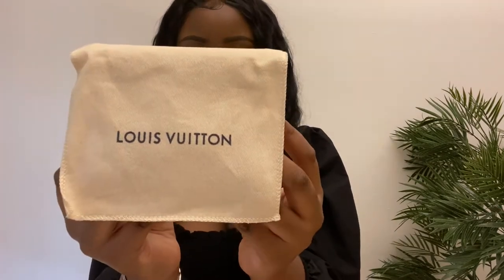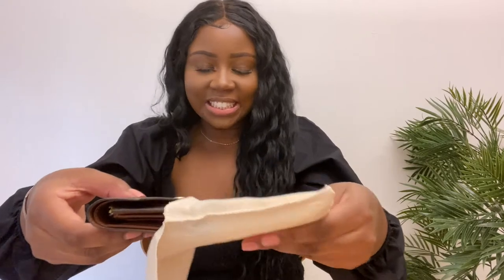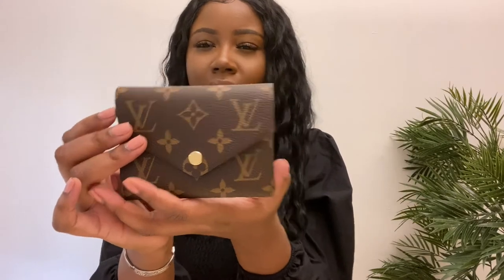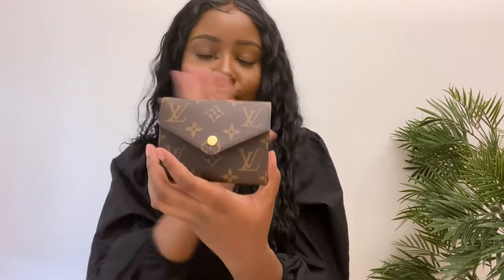We're going to open it up — it just kind of flaps open. Here is the wallet, my little guy. Every time I use it I put it back into the canvas bag and I haven't been snapping it when I'm done because I don't want to open and close it too much. I got it in the monogram color — super cute. I didn't really like the Damier, which is the checkered one. I just think the classic monogram is the prettiest and most classic.